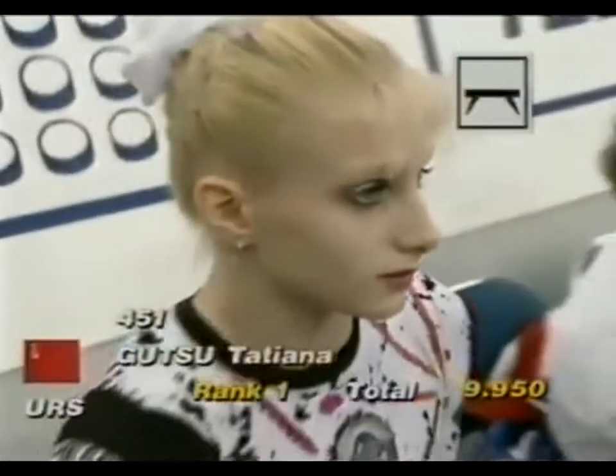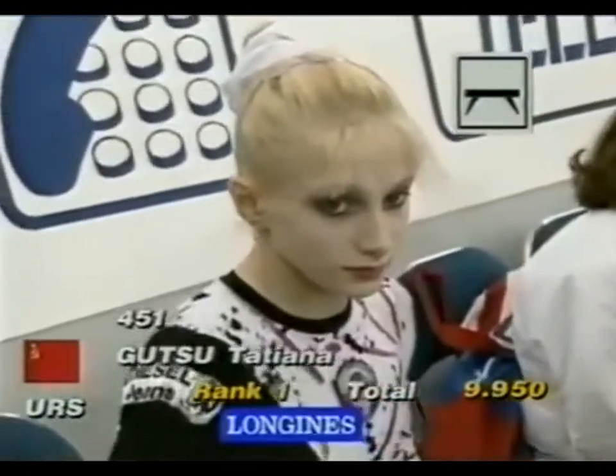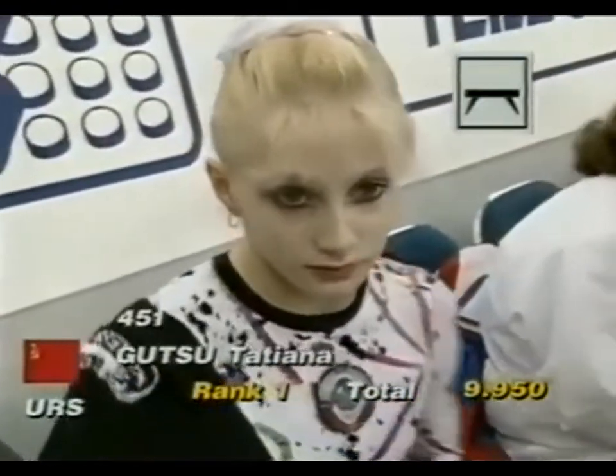Difficult and beautifully presented. She picked up a silver on the... And 9.95 — that's a very good standard to set for the other competitors.